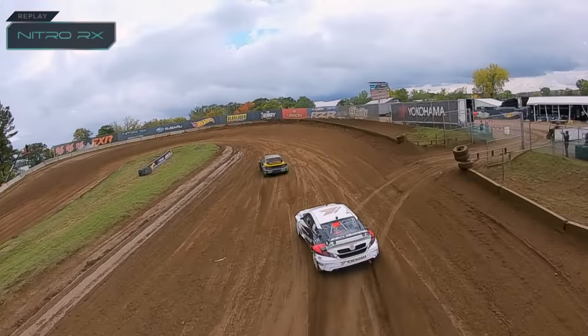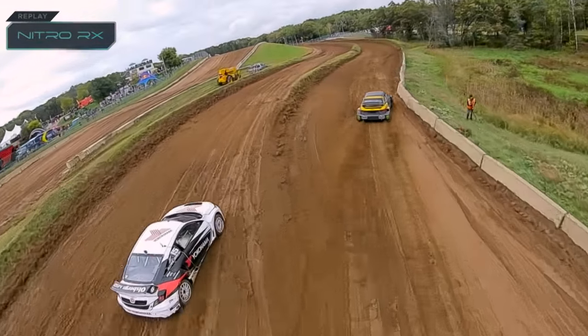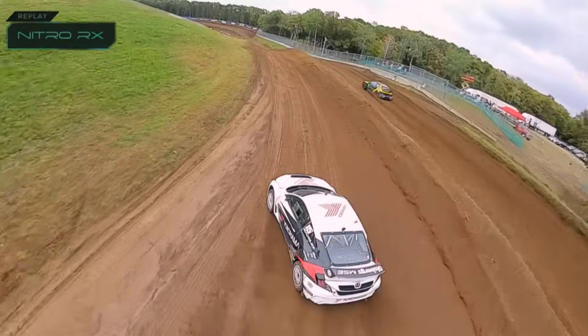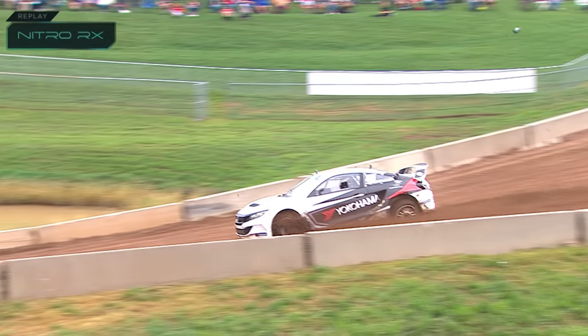Talk us through this, Ollie. We see Robin — he defends early inside, Andrew taking a bigger line trying to cut him in, but Robin knows what to do and just kept it tight. Then Andrew goes for the alternate line, but we can see there that the rear tacks the fence, the barrier, so he comes around.